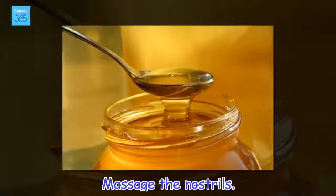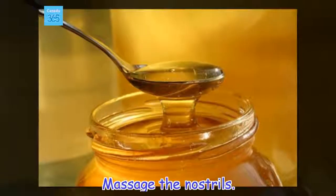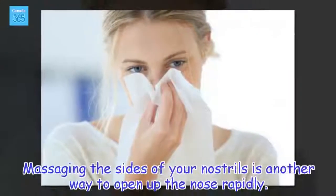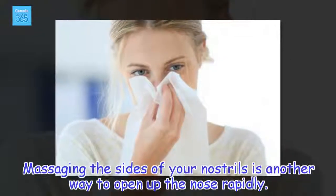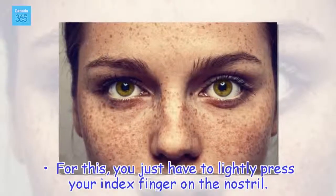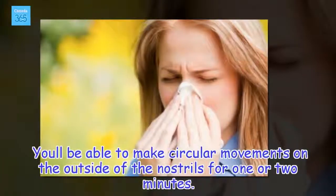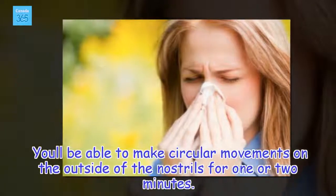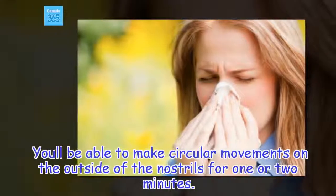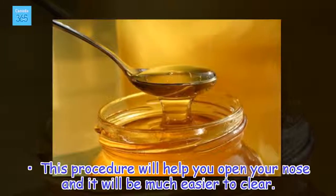Massage the nostrils. Massaging the sides of your nostrils is another way to open up the nose rapidly. For this, you just have to lightly press your index finger on the nostril. You'll be able to make circular movements on the outside of the nostrils for one or two minutes. This procedure will help you open your nose and it will be much easier to clear.